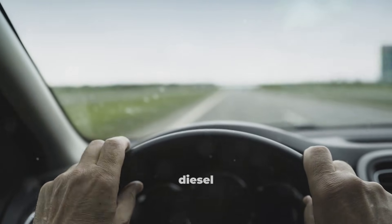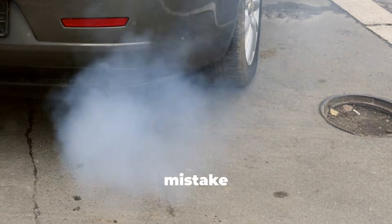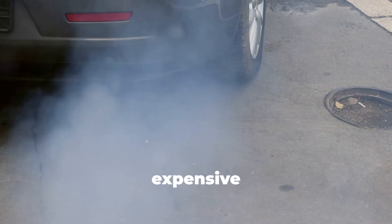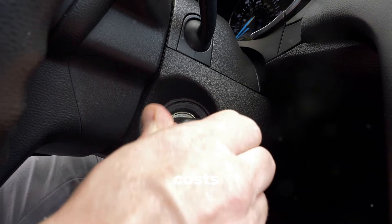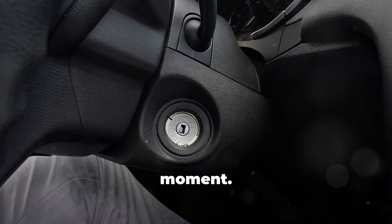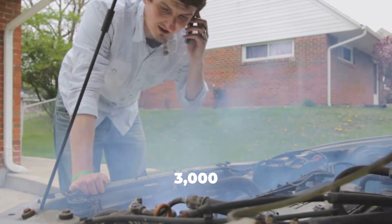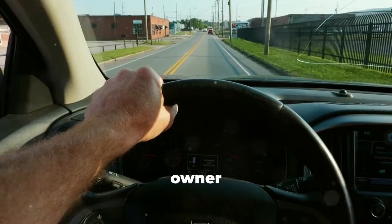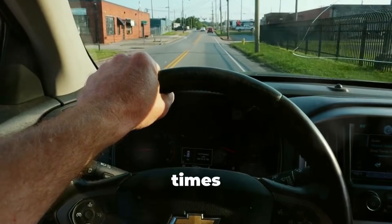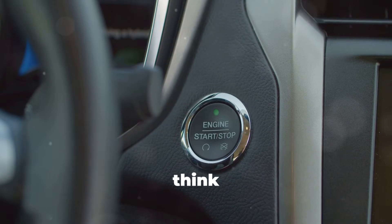You just finished a long highway drive, your diesel ran perfectly. You pull into your driveway, and you're about to make a mistake that's slowly destroying one of the most expensive components in your engine. This mistake takes less than a second to make, feels completely normal, and costs you absolutely nothing in the moment. But over months and years, it's quietly shortening the life of a part that costs $1,000 to $3,000 to replace. Almost every diesel owner makes this exact mistake multiple times a week — it's so common, so automatic, that you probably don't even think about it anymore.